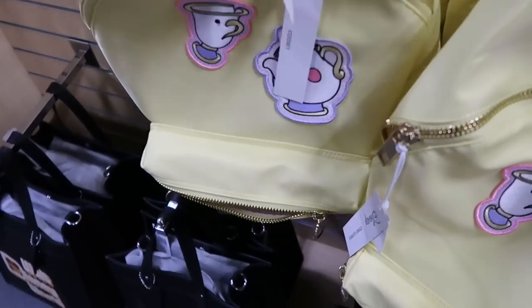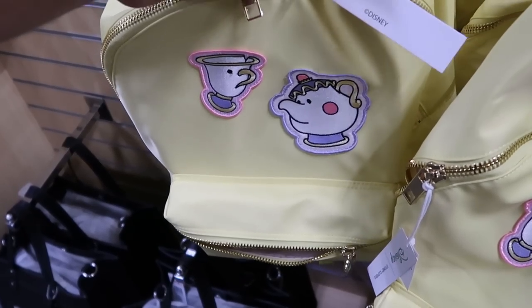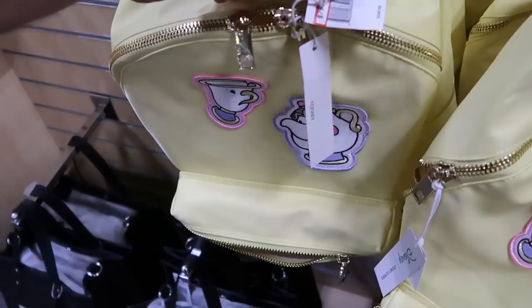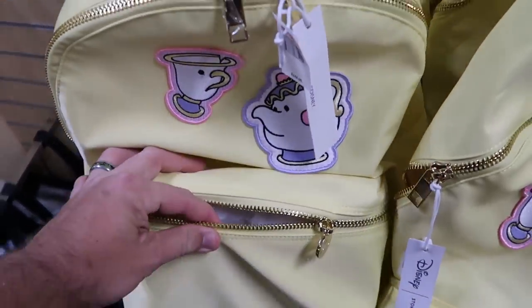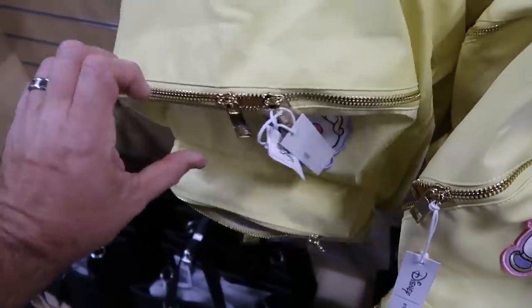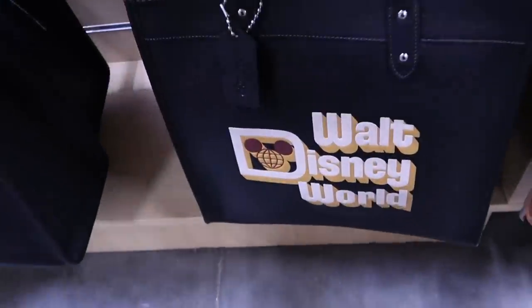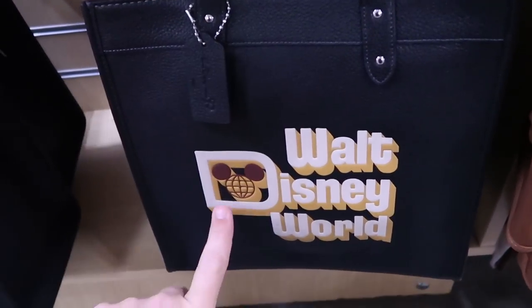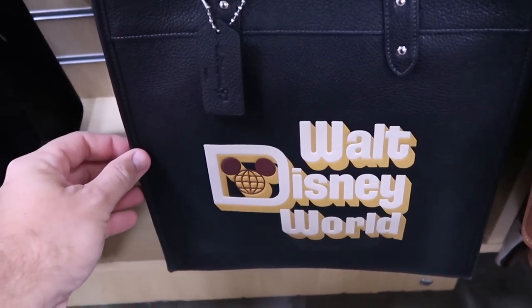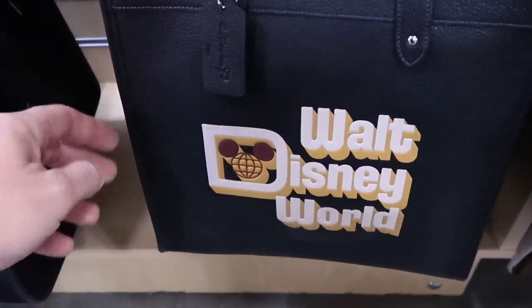Looks like they also have some Stoney Clover bags — a really nice large backpack with Chip and Mrs. Potts embroidered from Beauty and the Beast — only $80 marked down from $278, some really nice gold accents. They also have a Disney Coach purse with a 50th anniversary leather tag and retro Walt Disney World writing — $250, definitely a very premium feel.